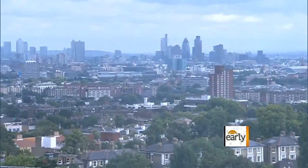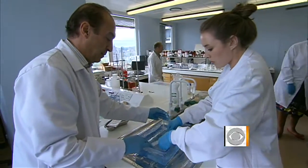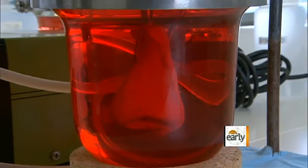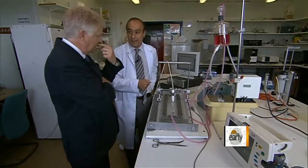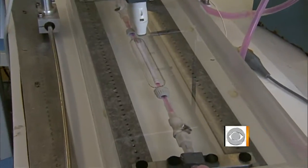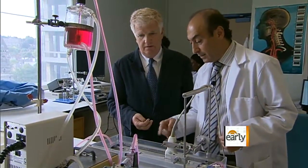In a hospital lab overlooking today's London, they're working on tomorrow's medicine. You could forgive yourself for thinking you'd stumbled onto a film set for a remake of Frankenstein, complete with human body parts and bubbling vats — noses, ears, a windpipe or trachea. Dr. Alex Cefalian has developed a breakthrough technique for manufacturing replacement organs, a special plastic with the potential to change the transplant landscape.